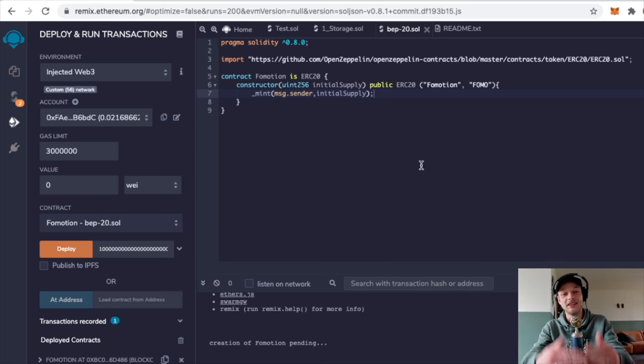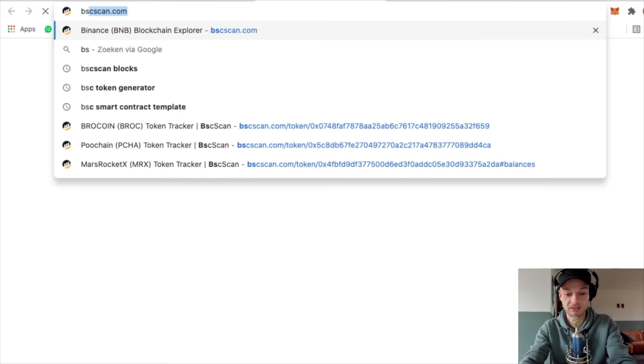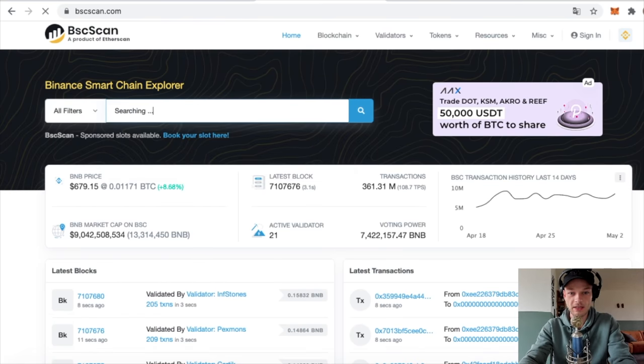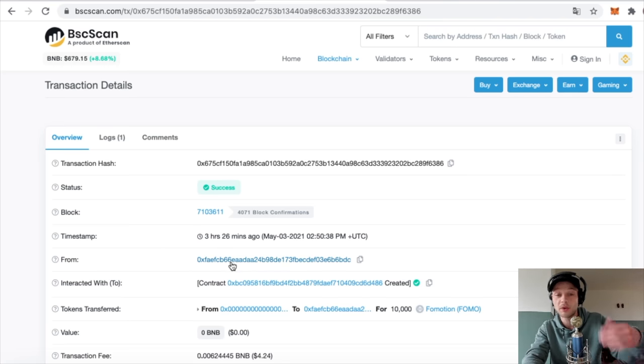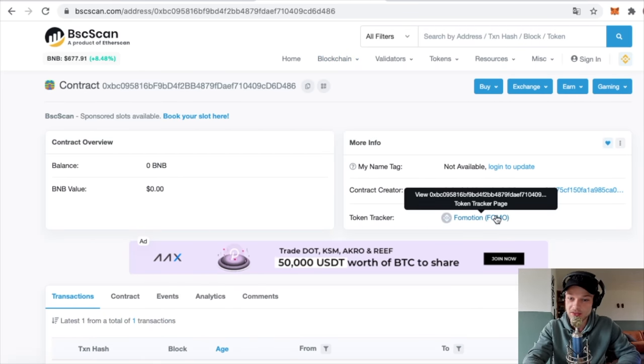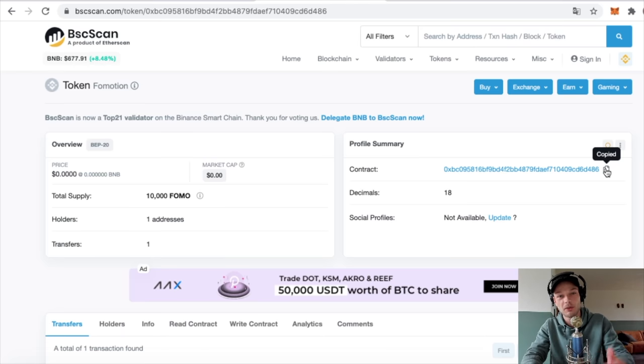It now says 'Creation of FoMotion pending' and your coin is being generated. Click the green checkmark, scroll down, and you'll see the transaction hash. Copy that, then go to bscscan.com and paste the transaction hash. You can see it's a success. Here you see 'From' - that's your address where you paid the transaction. And here you see 'Interacted with' - this is the contract address of your coin. As you can see, this is FoMotion, there are 10,000 FOMO on the market, one address - that's me - and this is the contract address. Your coin is on the market.